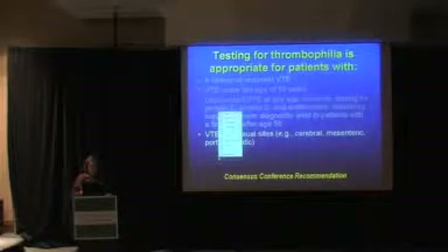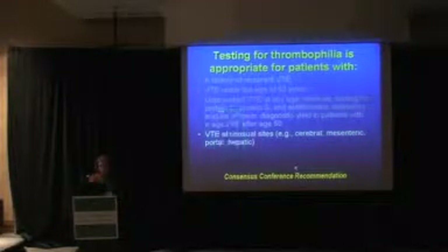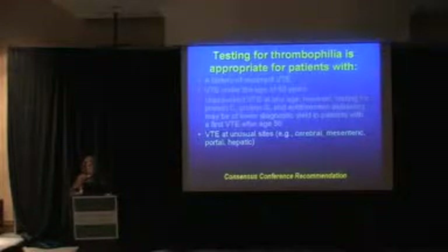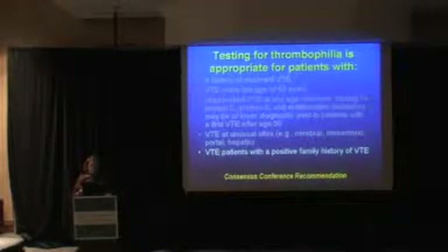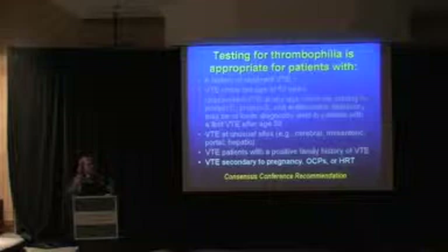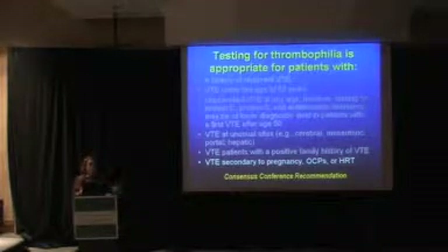Also, testing is recommended if they have a venous thrombosis at unusual sites, like a cerebral vein thrombosis, mesenteric portal, or hepatic. And in patients with a positive family history of venous thrombosis. If they've had a venous thrombosis secondary to pregnancy, oral contraceptives, or hormone replacement therapy, testing is probably recommended because finding factor V Leiden or a prothrombin mutation in the setting of oral contraceptives means your actual thrombosis risk is much higher.